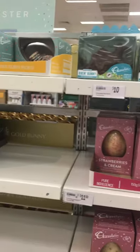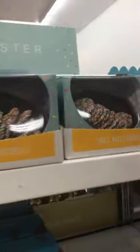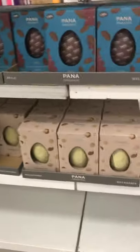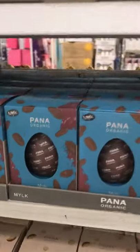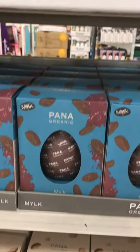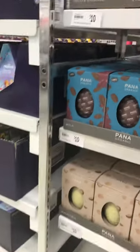Trying to lose all this weight we put on during COVID, and then we've got to look at this — oh my God! Speckled eggs, $10. Organic chocolate — you've got your white, caramel, and milk chocolate. You've got your $10 ones.